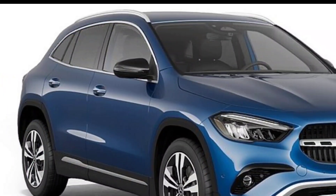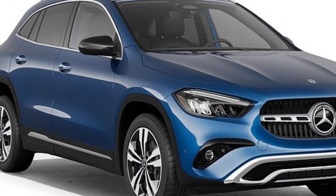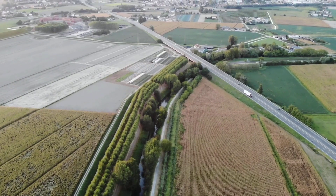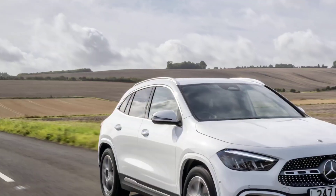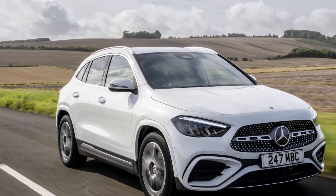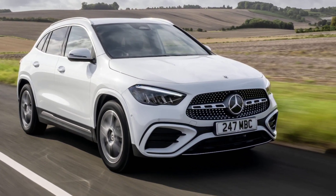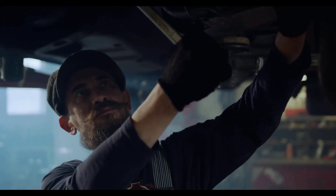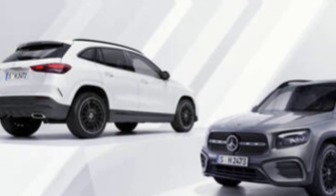The 2025 GLA-Class comes loaded with features, including a new MBUX infotainment system with a larger touchscreen, a head-up display, and a panoramic sunroof. It also has a number of driver assistance features, such as automatic emergency braking, lane departure warning, and blind spot monitoring.